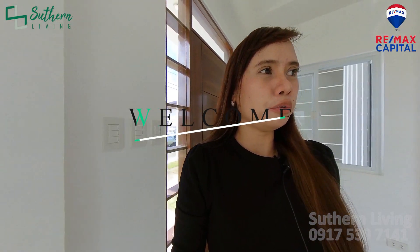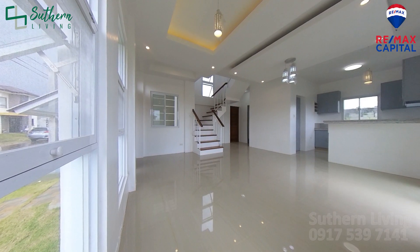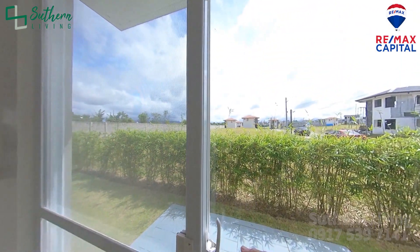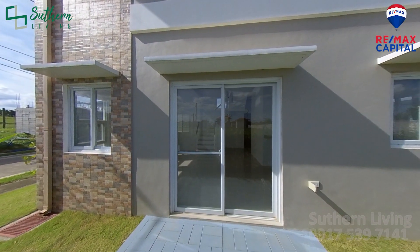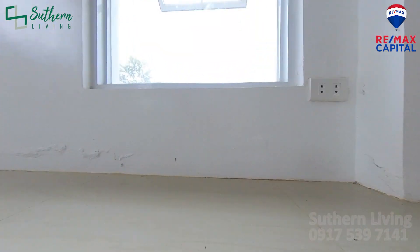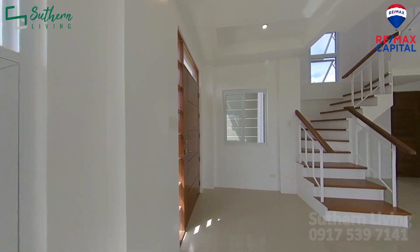Ayan mga ka-South! This is the ground floor. As you can see, open layout po siya. You can set up your living room dito, and your dining area para maganda ang inyong view ng garden. Meron kayong sliding door dito to the garden. Yung mga windows, makikita nyo, malalaki — may combination of sliding windows, aluminum powder coated, and awning windows. Lahat ng windows nyo may screen na din.